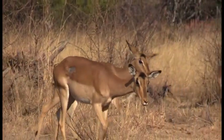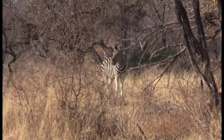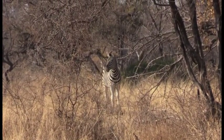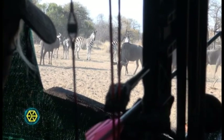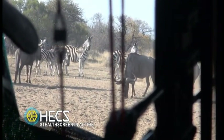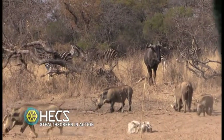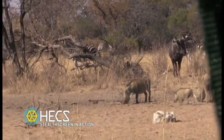After we got Caitlin's wildebeest taken care of, we decided to sit back in the same blind and just see what else might wander by. As luck would have it, we spotted zebra approaching. I had sat with Caitlin with full intentions of letting her do all the shooting that day, but I'd been to Africa three other times and zebra was always at the top of my list. Unfortunately, I'd never had the opportunity to take one, and since Caitlin took one on a previous trip, we quickly decided to swap positions in the blind.